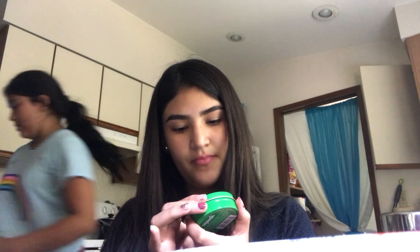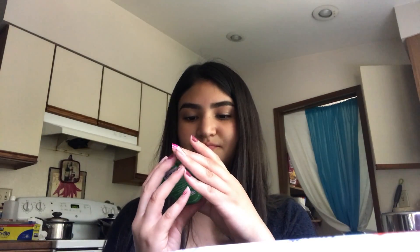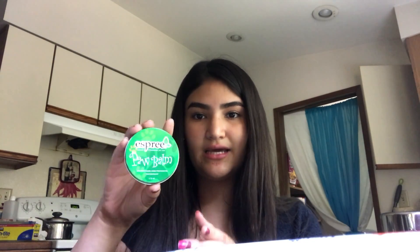Then I got this paw balm because she has really cracked and dried paws and it's really sad. I got her this one — it's from Esprit and it's a natural one.